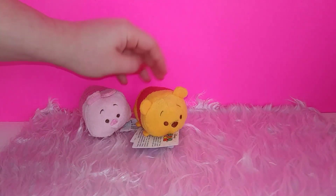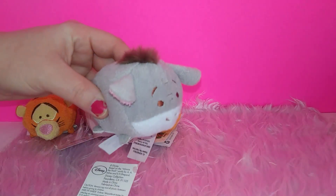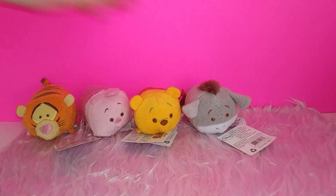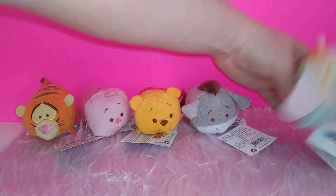I cannot believe they had Zoom Zooms at Dollar Tree! I decided to get all of the Winnie the Pooh characters they had, two of the Frozen characters, and the only Dumbo they had. They did have Anna and Sven, but unfortunately they were defective, so I decided to pass.